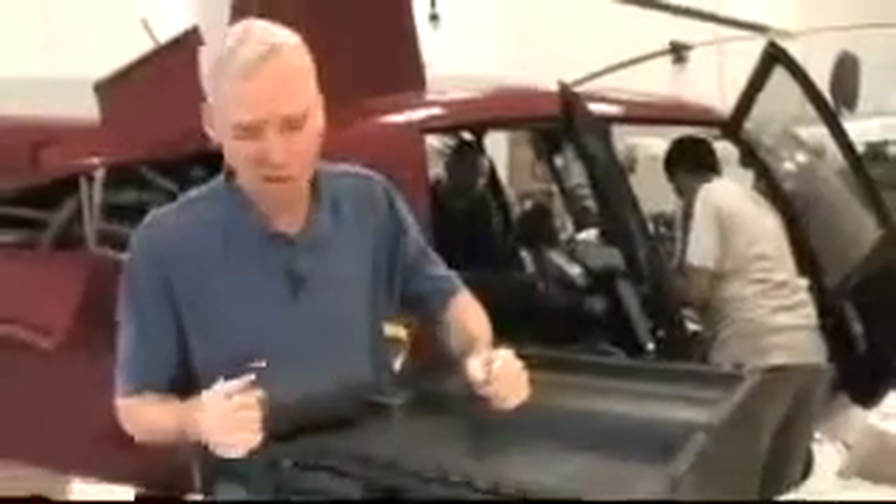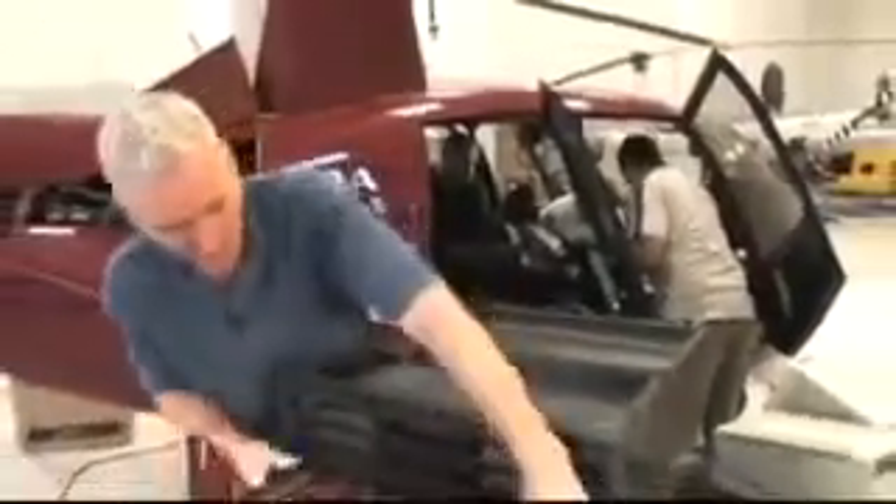Another neat feature of the 0450 case is that you can slide the tool trays right out in order to take them where the work is.